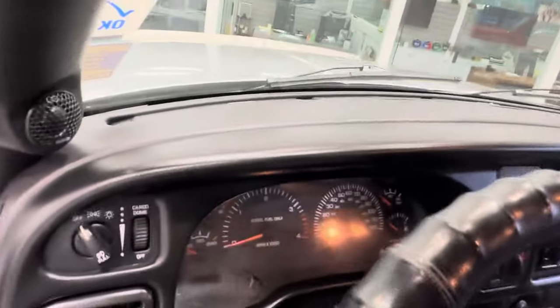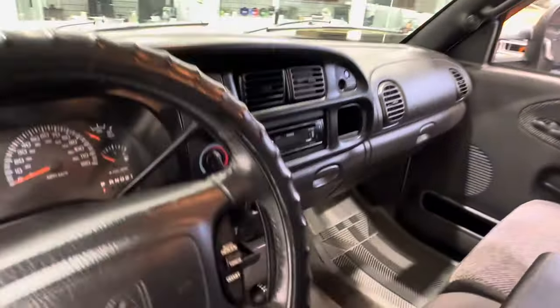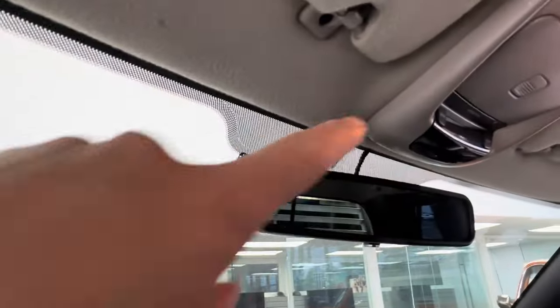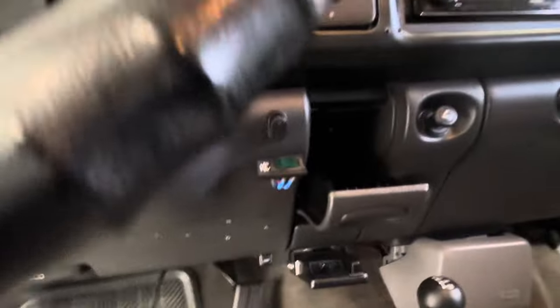Believe it or not, the original dash — not a crack, not an issue at all. The only thing upgraded on the interior is a Kenwood head unit with hands-free Bluetooth mic, removable faceplate, and the trailer brakes.